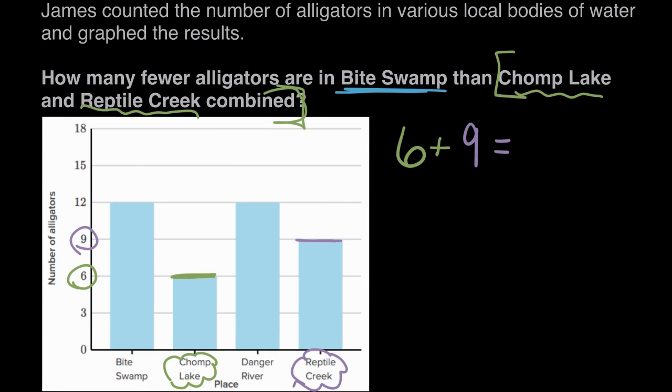Six plus nine — nine plus one is 10, so we can make our six into a five and a one. Nine plus one is 10, plus five more, equals 15.